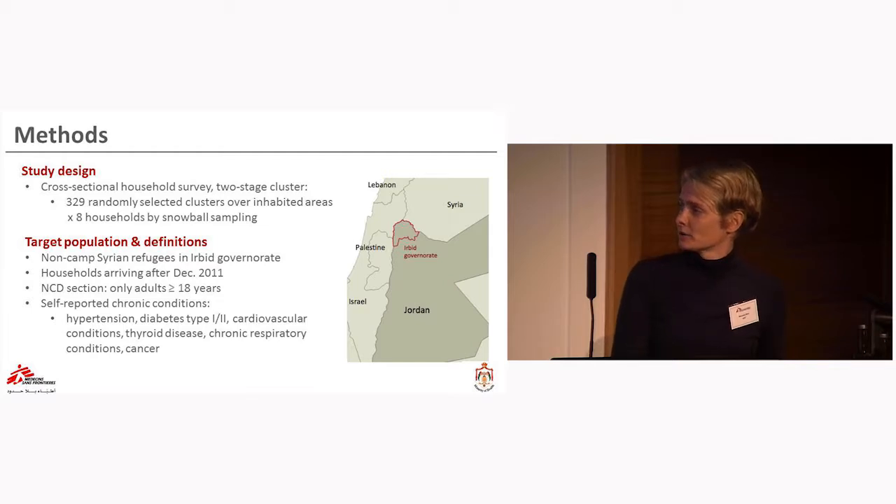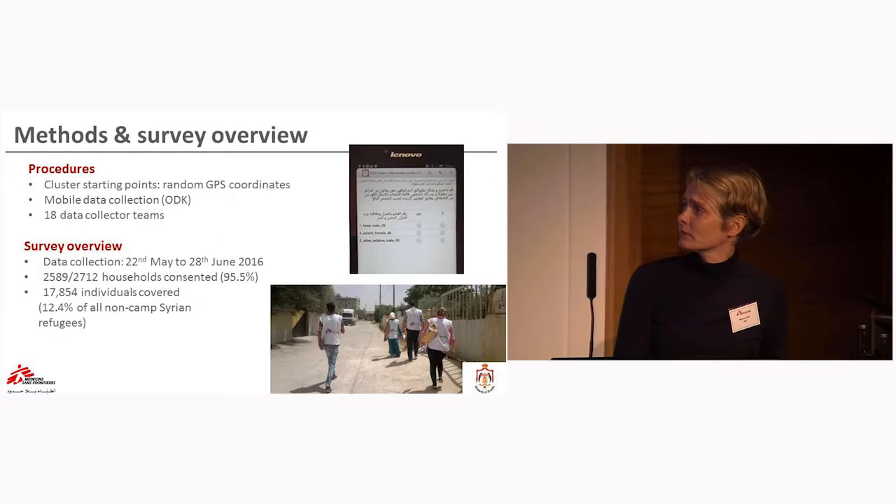We included households arriving after the conflict. For the NCD section, we looked only at adults. The self-reported conditions we examined were hypertension, diabetes type 1 and 2, cardiovascular conditions, thyroid disease, chronic respiratory conditions, and cancer. Clusters and starting points were selected by random GPS coordinate selection, using mobile data collection tools based on ODK. Eighteen data collector teams conducted the survey between May and June 2016.